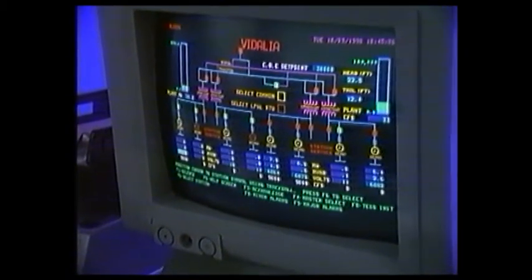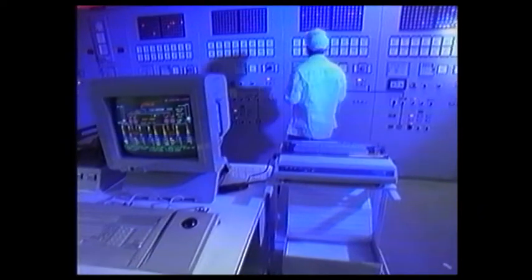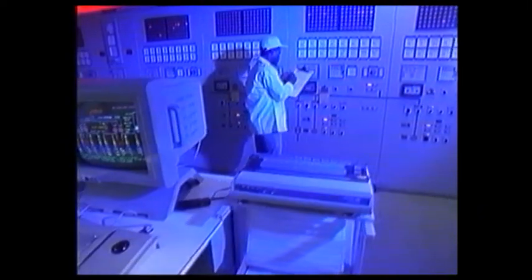All eight units had completed their 30-day reliability runs by mid-August 1990, only just over three and a half years from the release of the contract in December 1986.